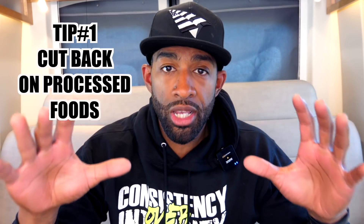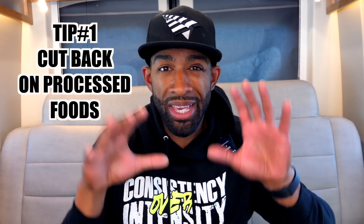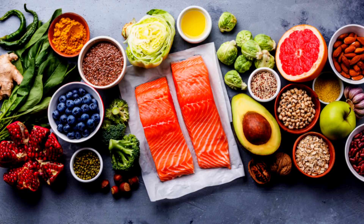Tip 1: The first thing you want to do — and this is the simplest step before you start counting calories, tracking macros, or worrying about the gym — is just cut back on processed foods. Most of our diets are full of processed foods. If it comes in a bag, if it's not from the earth, not from an animal, not from a tree or a bush, it's most likely processed. If it has several ingredients you cannot pronounce, it's processed. If you can make your diet 70 to 80 percent whole foods, that one thing alone will help you drop body fat and make you feel amazing.